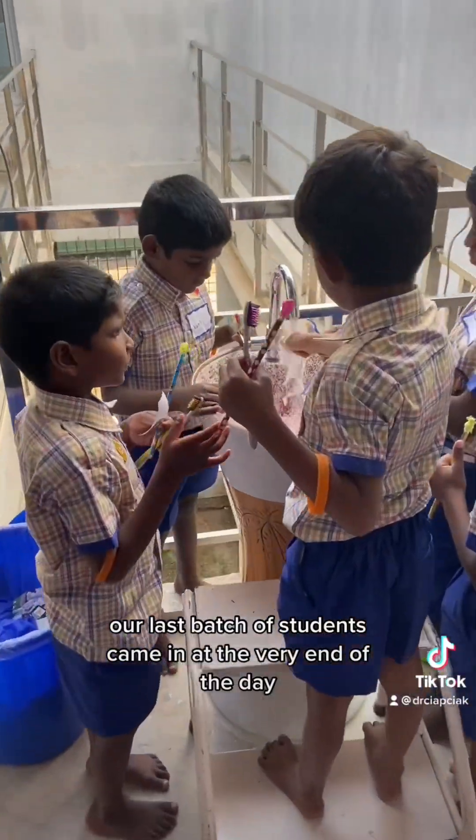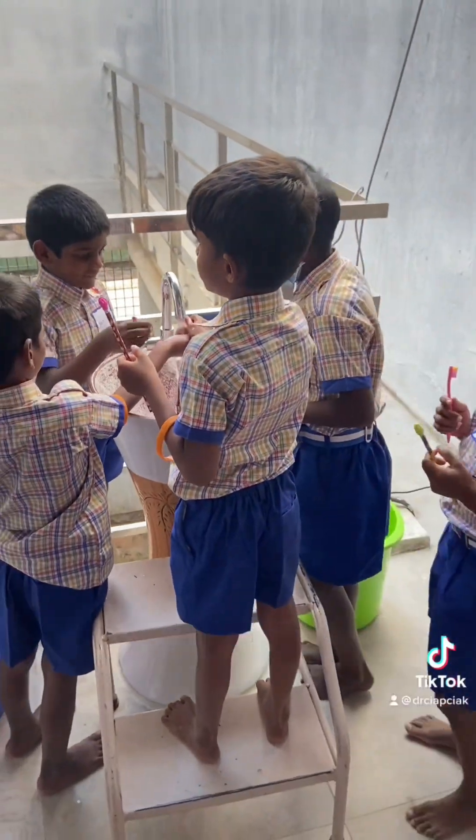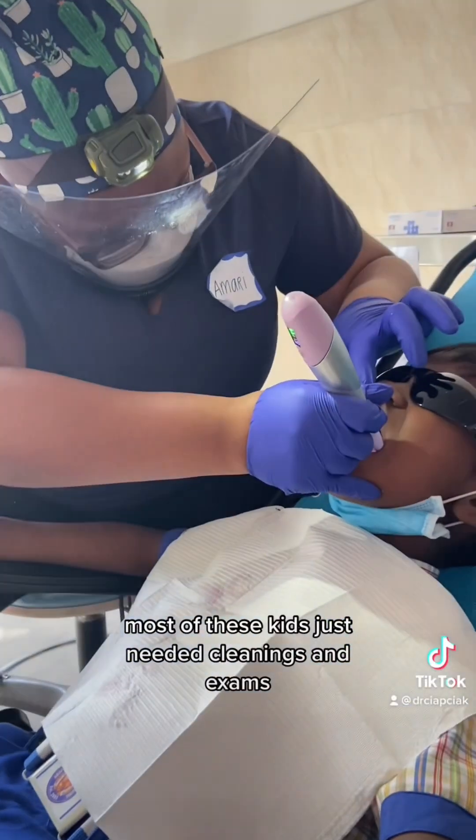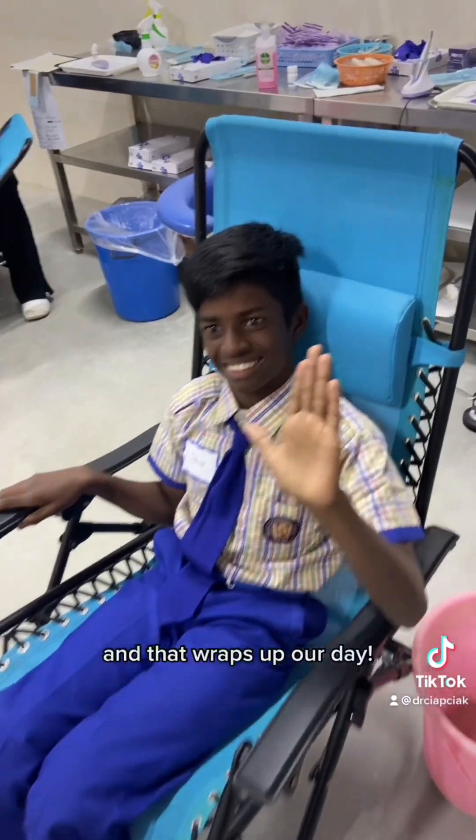Our last batch of students came in at the very end of the day — here they're rinsing their toothbrushes after brushing. Most of these kids just needed cleanings and exams. And that wraps up our day.